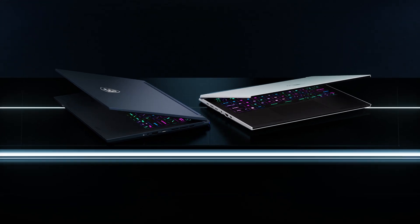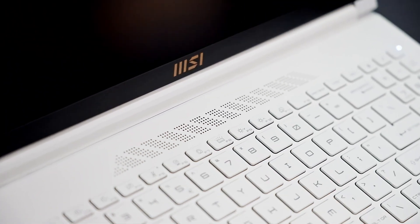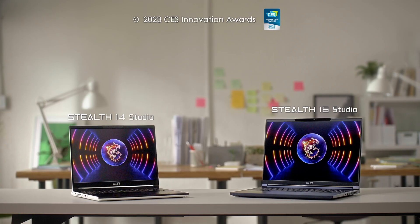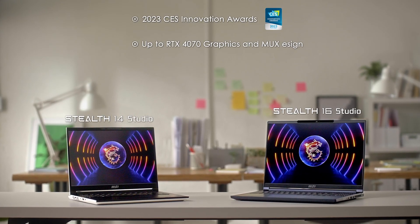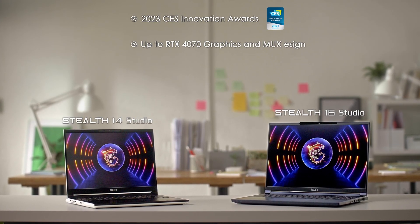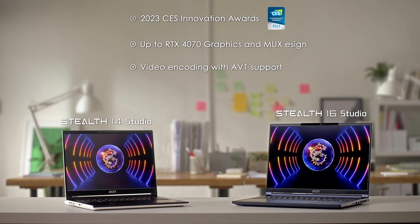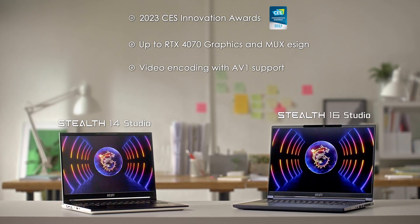Both models have won the 2023 CES Innovation Awards, thanks to their sleek design and impressive performance, both featuring up to RTX 4070 graphics and MUX design. The latest RTX 40 series GPU not only brings impressive gaming performance but also accelerates video encoding with the help of AV1 support.